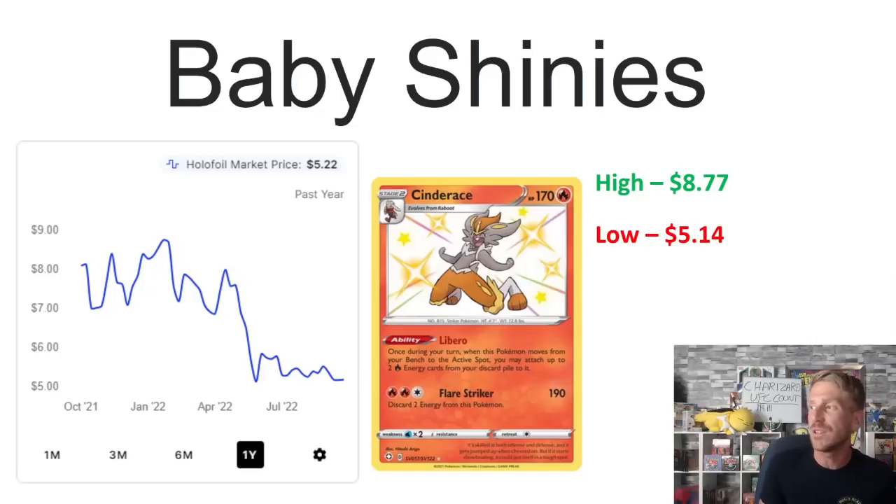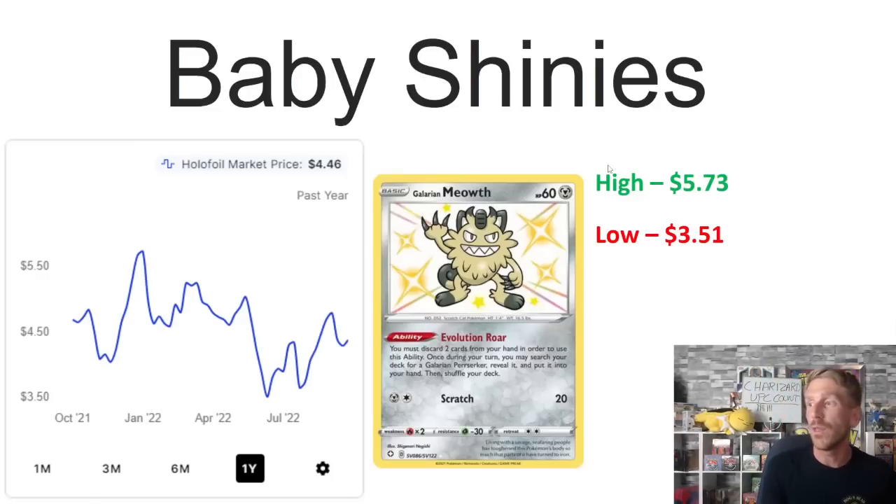Then we've got Cinderace, the final evolution of those Sword and Shield starters from Shining Fates, which got hit pretty hard by that April reprint. Its one-year high of $8.77 was hit in February 2022 when Shining Fates started to recover about a year after it was originally printed. Then the massive reprint was announced in April and a lot of these cards took huge hits — it dropped all the way down to $5.14 and hasn't recovered, still sitting at $5.22.